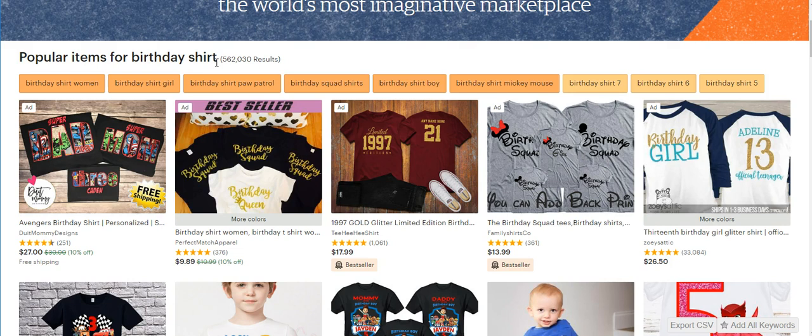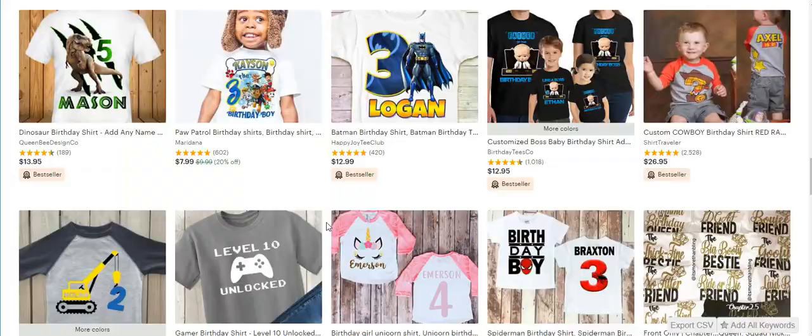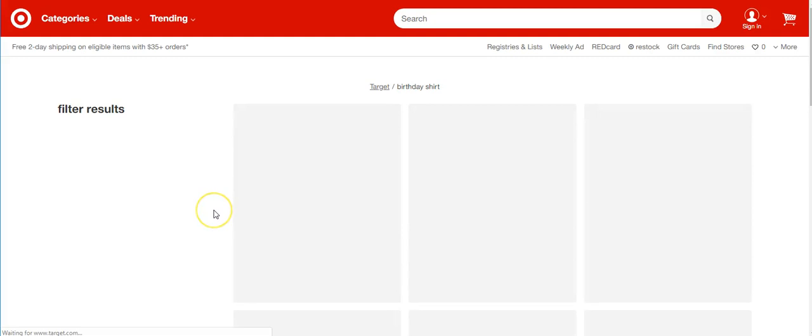You can see what people are selling and make your own ideas from that. This one says 'birthday squad,' 'birthday queen,' 'limited 1977' — this one you can't do because it's more of a Disney theme. 'Birthday girl,' 'teenager' — lots of ideas. You can scroll through here and see what's there. Then you can also look at birthday shirts on Target.